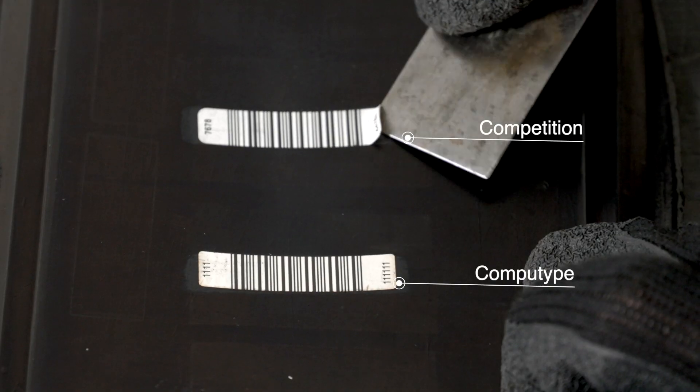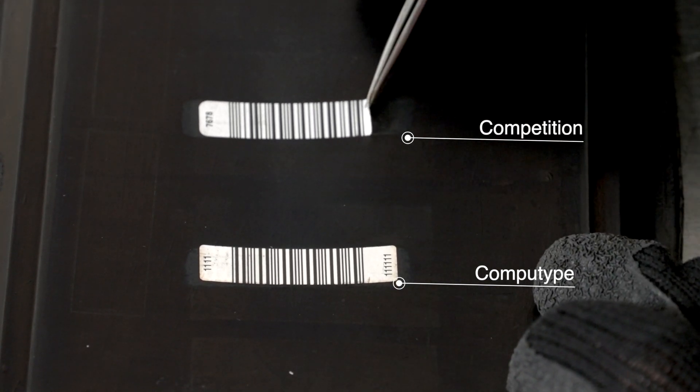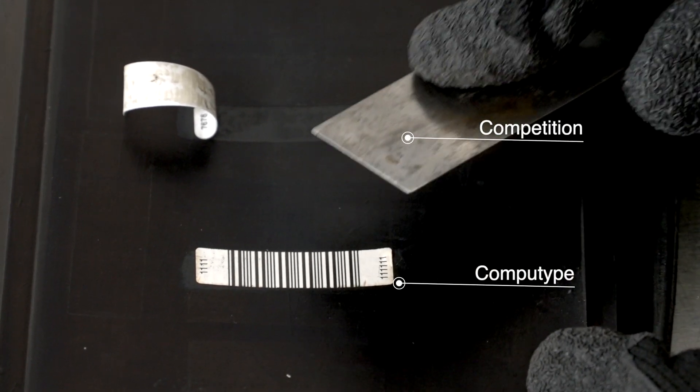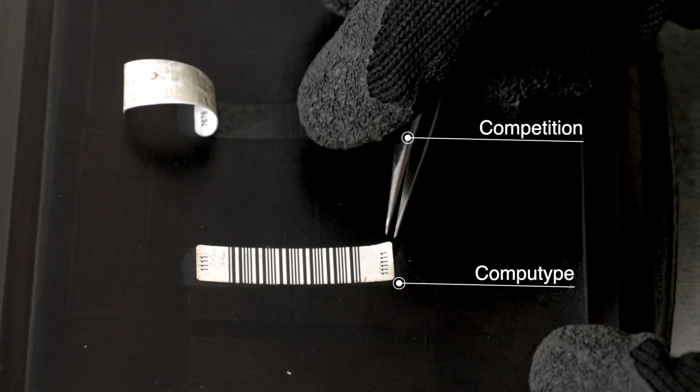Not all bead labels are created equally. We put our labels to the test against competition in this scratch and peel test. With the rubber still hot from the press, each label is scraped to simulate your harsh post-cure processes.